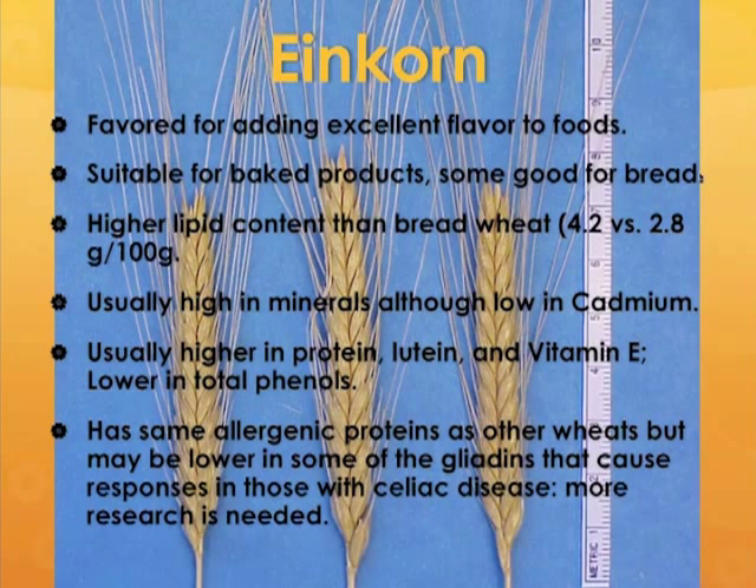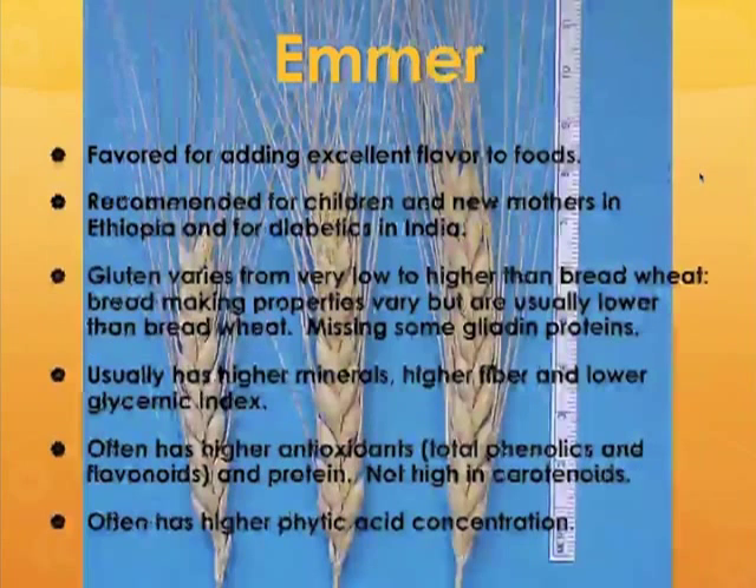Einkorns have the same allergenic proteins as other wheats, but they might be lower in some specific types of gliadins, which are part of the larger gluten complex, and they might then be causing lower responses in people who have celiac disease. However, a lot more research is needed, and one would not be safe just taking any einkorn and assuming it was safe to eat if you had celiac disease.